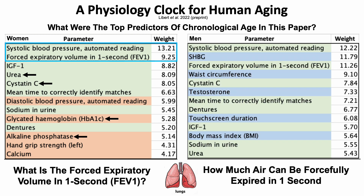What about the data in men? Once again, the top biomarker for its contribution to the prediction of chronological age was systolic blood pressure. The FEV1 came in third place in terms of weight for the prediction of chronological age. These two biomarkers — systolic blood pressure and the FEV1 — contributed more to the prediction of chronological age relative to other blood-based biomarkers, including markers of kidney function: cystatin C and urea.